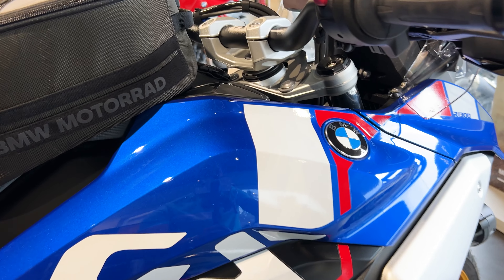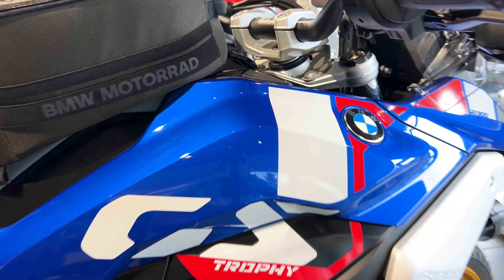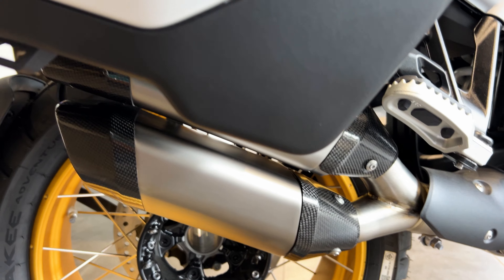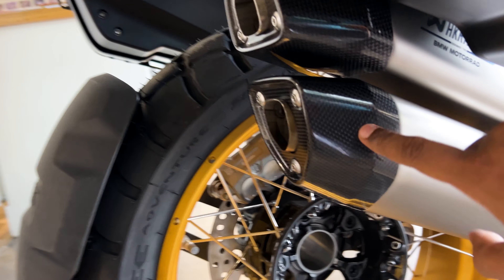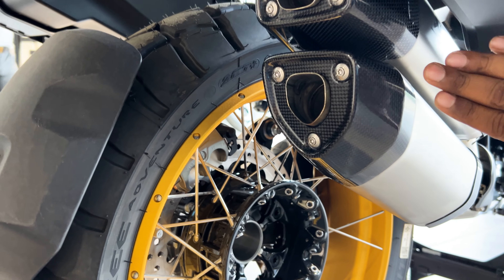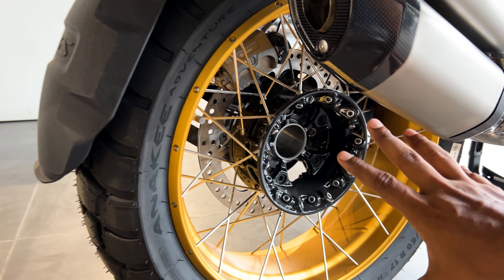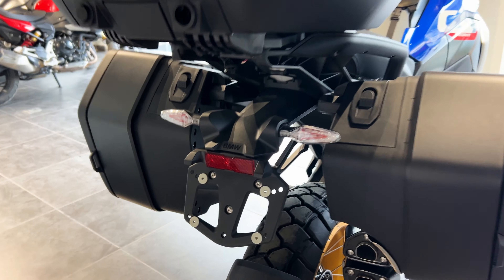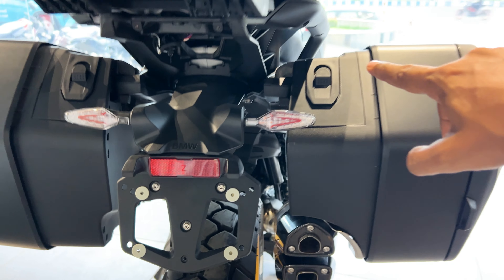On the right side of the bike, you can see BMW's big logo and a color combination of blue, white, and red. The rear side is great — there is a double barrel exhaust with a carbon touch finish. You will find the number plate here, along with the BMW logo and a full LED setup.